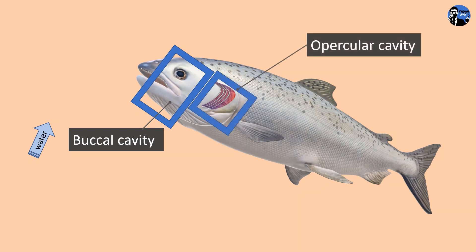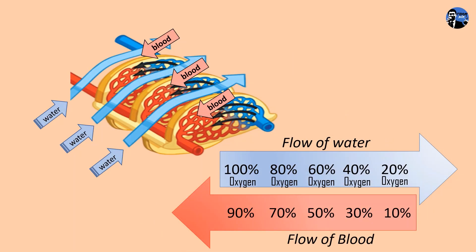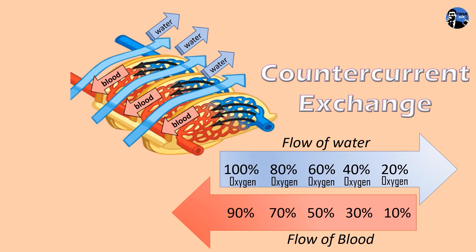At the anterior end of the fish, there is a buccal cavity and an opercular cavity. Since fish live in water, oxygen is dissolved in the water and is drawn through the mouth of the fish. Gaseous exchange takes place in the gills and water is drawn out from the operculum. The flow of blood and the flow of water are in opposite directions, known as counter-current exchange. This counter-current exchange maximizes the transfer of oxygen as water flows over the gills, whereby oxygen diffuses from a region of high concentration to a region of low concentration through simple diffusion.